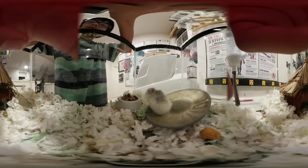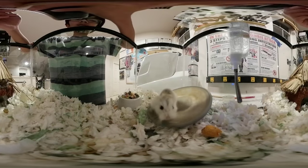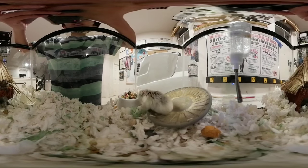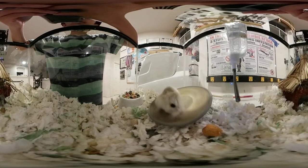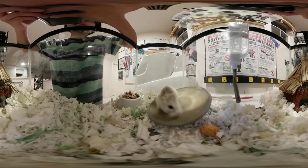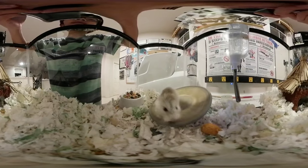Oh, now he's running again. This hamster has a lot of stamina. He's sniffing it, just going in circles around it every time he stops cycling.